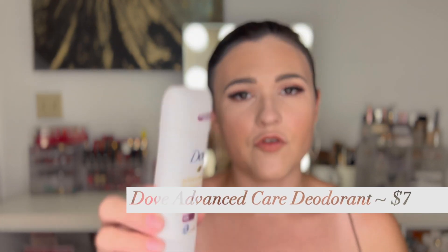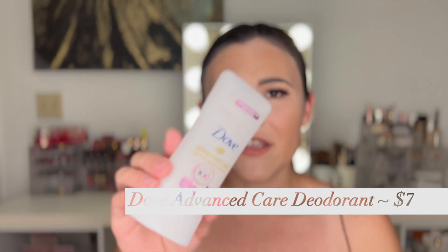The Dove Advanced Care Invisible antiperspirant — I've been repurchasing this forever. It doesn't really have a scent and it's an antiperspirant, which I know people have different feelings about, but I feel like it does a really good job and keeps me fresh all day. I recently wanted to try something different so I got an Old Spice in a lavender scent, but it did a terrible job — I needed to reapply halfway through the day. So I repurchased this one because that one was not cutting it.